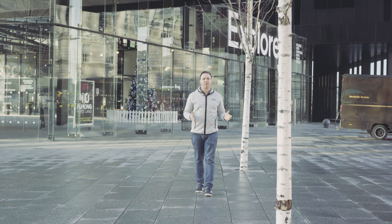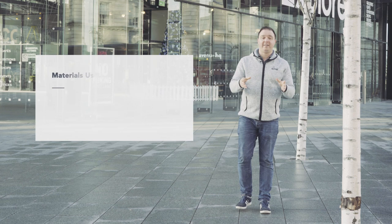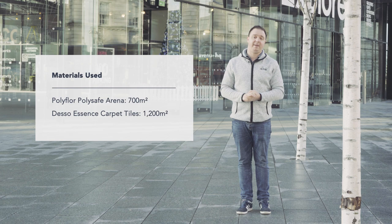The selection for this project was made for carpet tiles from Desso and vinyl sheeting from Polyfloor. This equated to 700 square metres of Polyfloor vinyl and 1,200 square metres of Desso Essence carpet tiles. DCT-UK were not only supplying all of this flooring, but also here to install the whole lot to the client's specifications.